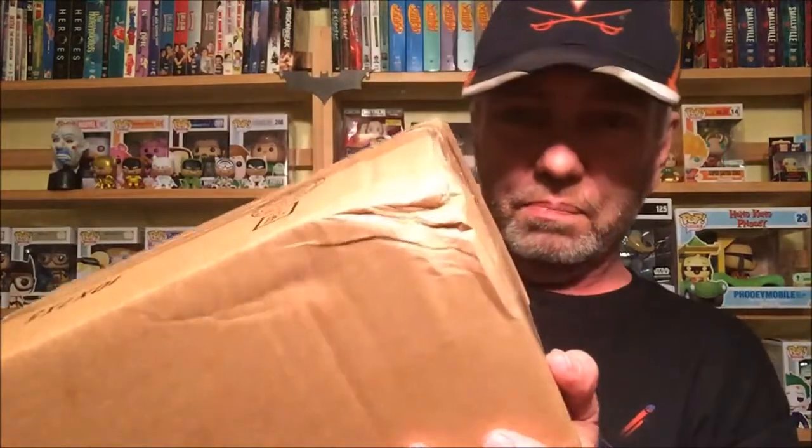Hey everyone, this is Daryl, aka The D, from the Simply Incredible Podcast. Today I've got an unboxing from funko.com, and right off the bat we got this big ding on here, but we'll see — hope it's okay.